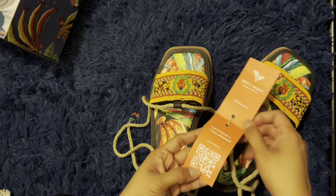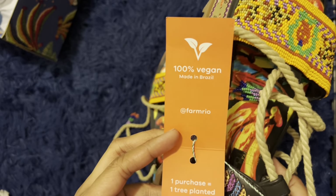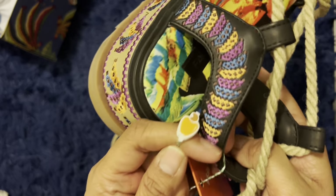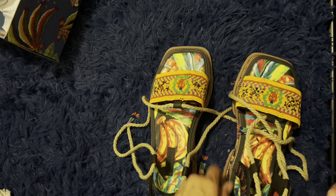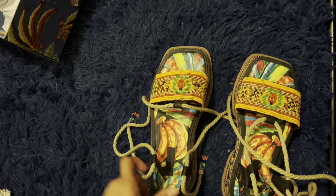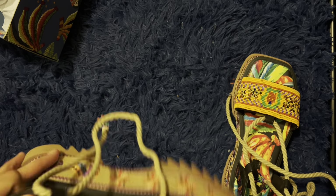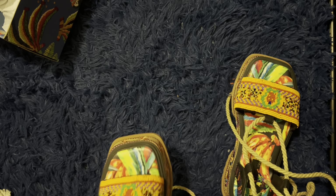It says right here, one purchase, one tree planted. I love that! Look at that cashew right there. Let's see — I'm a size nine and in Brazilian size I believe I am a size 38. EU size 40.